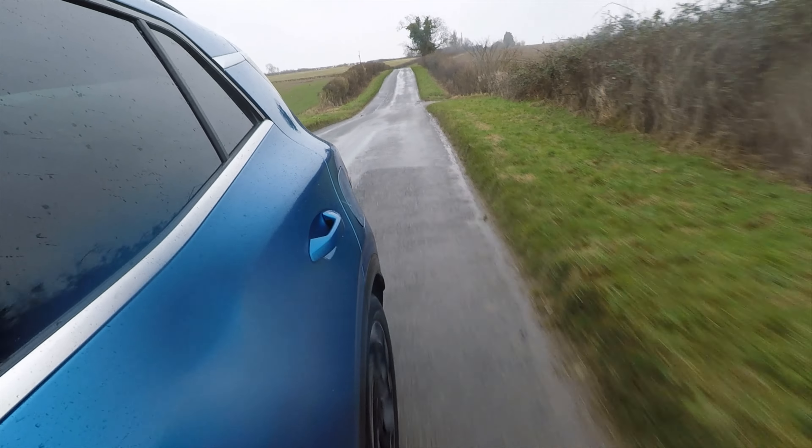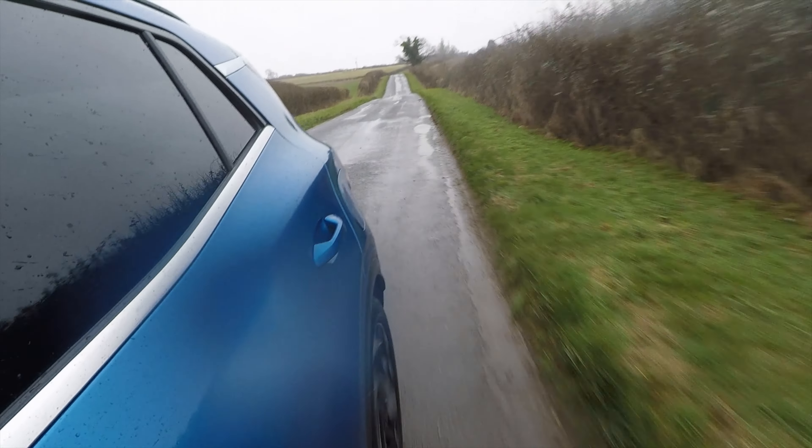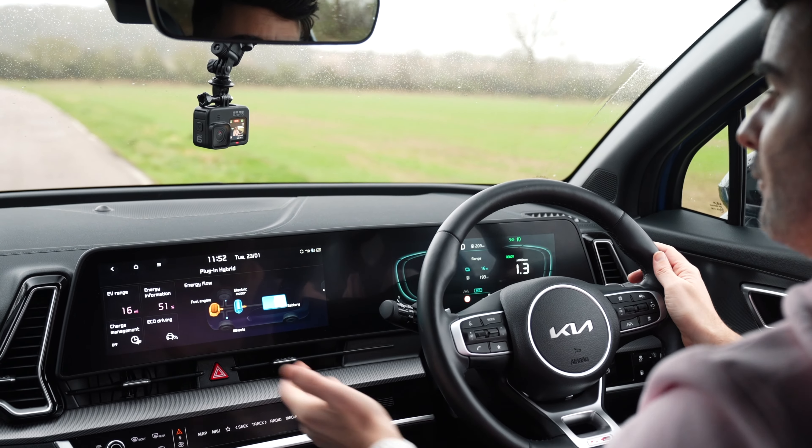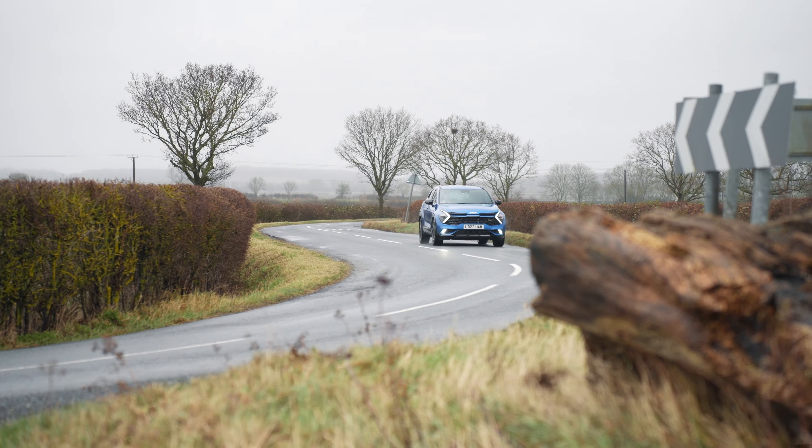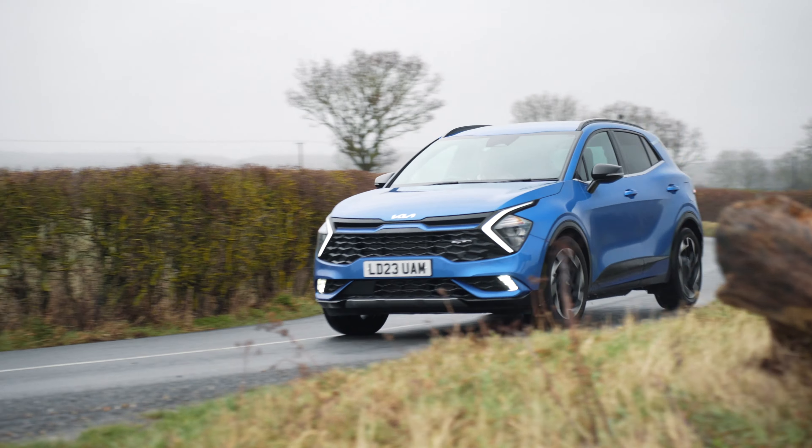Let's talk about range with the Kia Sportage plug-in hybrid. I've got 51% battery — 16 miles of EV range — and I want to see what that really is, how quickly that's going to go. We can put it into EV mode and set a distance of 16 miles to see if it does that. Kia have stated on all their literature that this car can get 43 miles of range on the WLTP testing procedure and 252 miles combined.